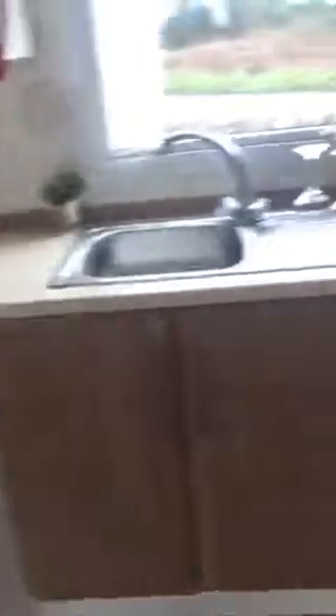Separate kitchen with plenty of storage space again. Under storage as well. We go across from the kitchen — under counter fridge and freezer.